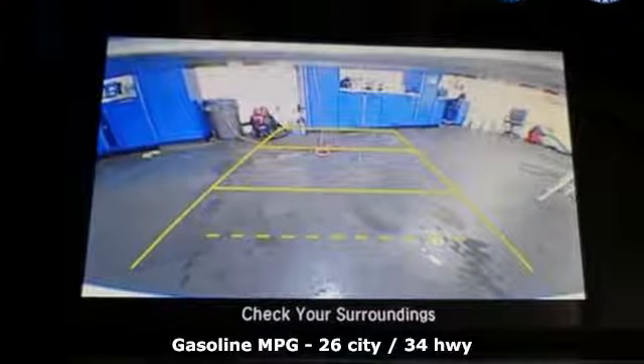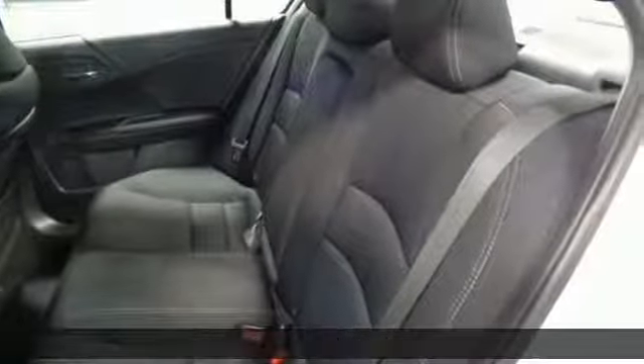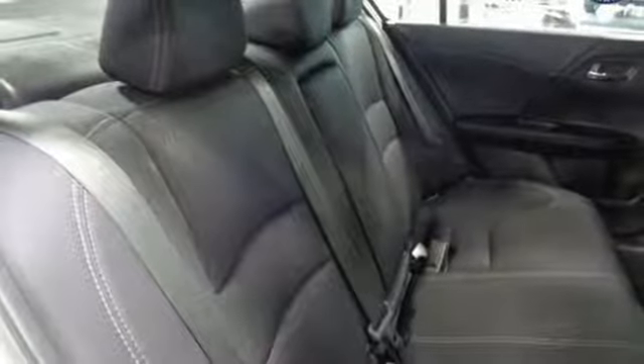Streaming audio, wireless phone connectivity, dual zone climate control, power windows, leather steering wheel, inline four-cylinder engine, aluminum wheels.